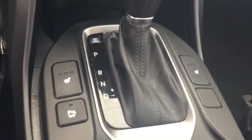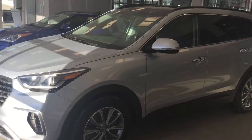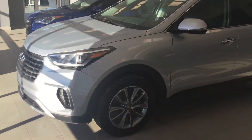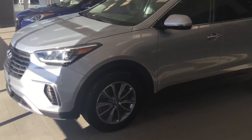Heated seats in the front and in the back. And there you have it — 2017 Hyundai Santa Fe XL. Thank you very much for your inquiry today. Give me a call at 780-371-3700. Thank you.